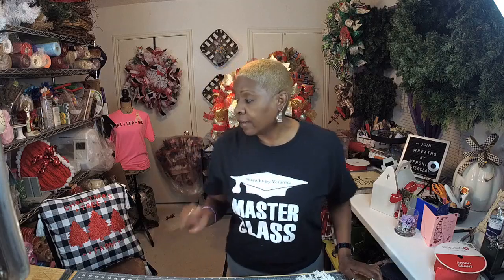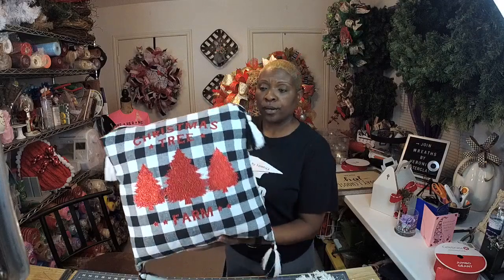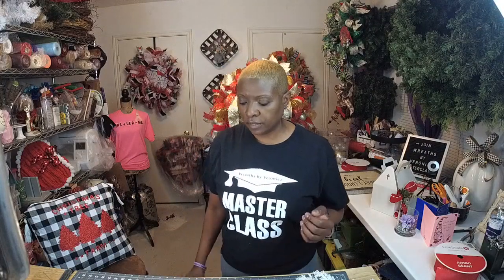Day eleven, which was yesterday, we created this cute pillow. I'm loving it — it is super duper cute. This is one of my decors for my Christmas decoration in my home right now. I love that pillow — it came out cute. I'm loving it!